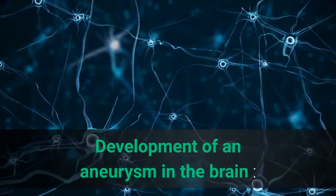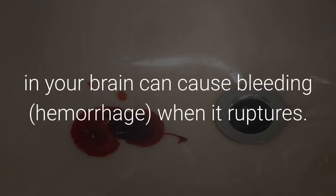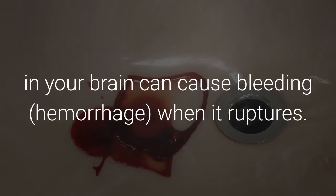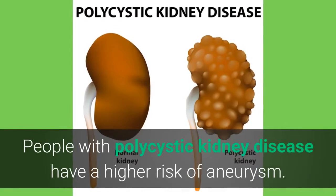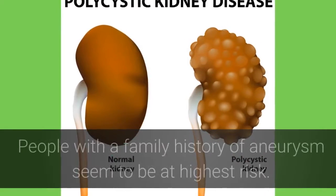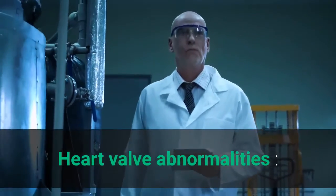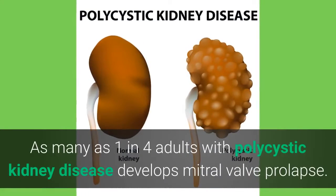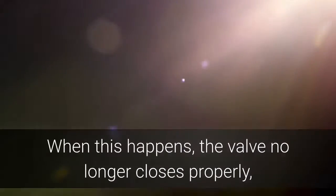Development of an aneurysm in the brain: A balloon-like bulge in a blood vessel, called an aneurysm, in your brain can cause bleeding or hemorrhage when it ruptures. People with polycystic kidney disease have a higher risk of aneurysm, and those with a family history of aneurysm seem to be at highest risk. Heart valve abnormalities: As many as 1 in 4 adults with polycystic kidney disease develops mitral valve prolapse. When this happens, the valve no longer closes properly, which allows blood to leak backward.